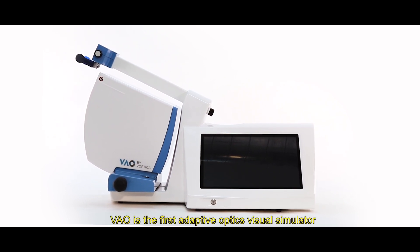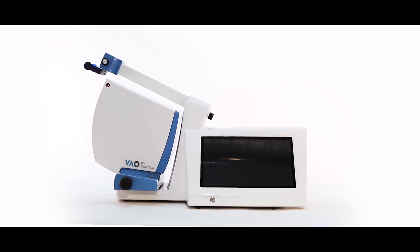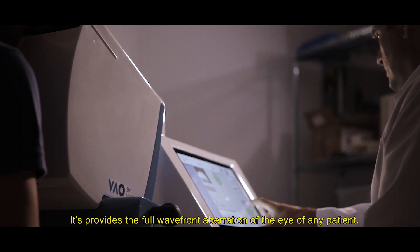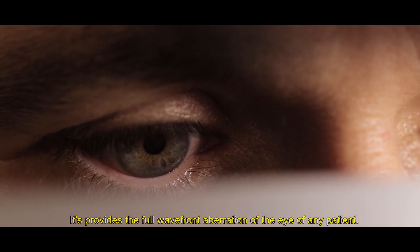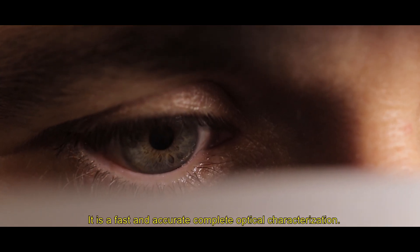VAU is the first adaptive optics visual simulator that is available to be used in the clinic. It is easy to operate, comfortable, reliable and innovative. It provides the full wavefront aberration of the eye of any patient — a fast and accurate complete optical characterization.